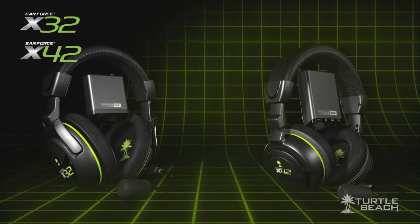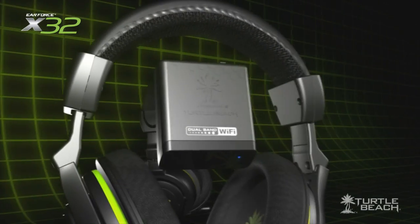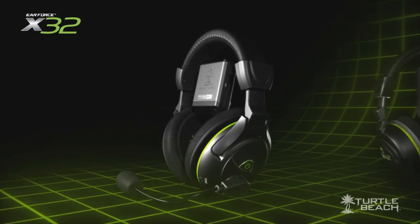As you can see, the X32 and X42 also have a new look. The X32 uses the same style headset and transmitter as the X31, with colors that match the new Xbox design.